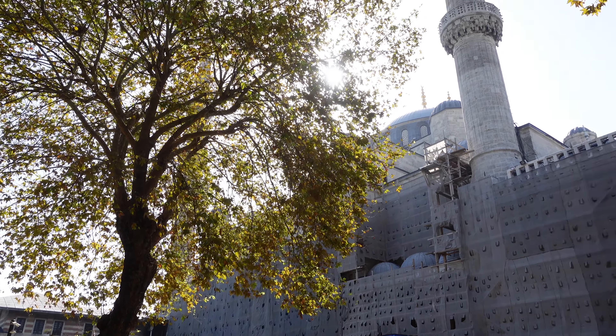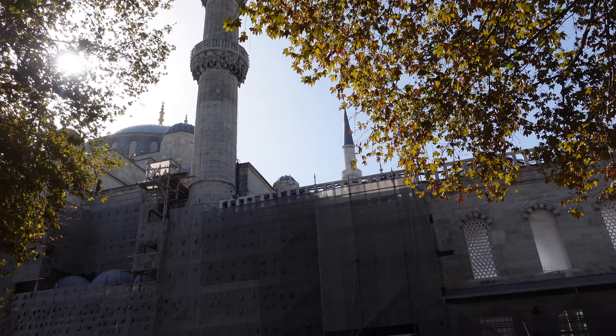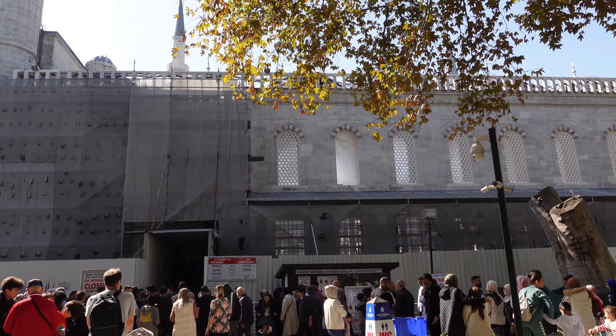Hey guys, Ryan here back with another one. We've got a new setting today and it's not in the UK — I'm in Istanbul, Turkey, and I'm going to be showing you around places to eat and visit. The weather is going to be really good all week, so really looking forward to it. It's my third time in Istanbul; it's just a place I always come back to. I'm here for just under a week, hoping to get plenty of food videos in for you guys.